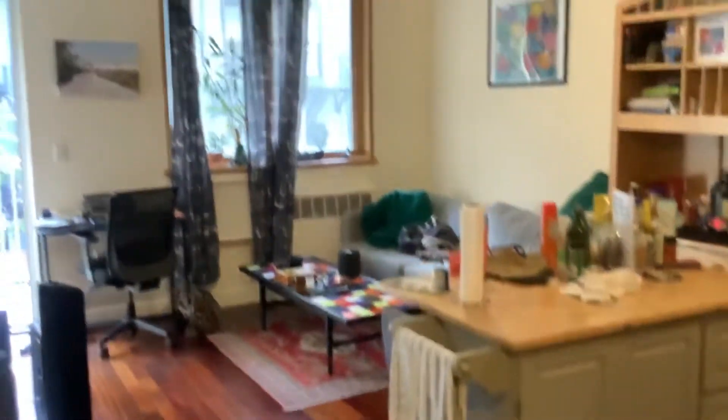Back into the sort of center of the apartment — here's the landing area. We're going to walk back over and see the bedrooms.